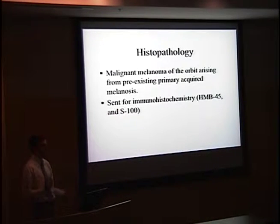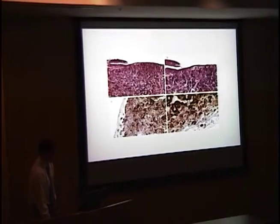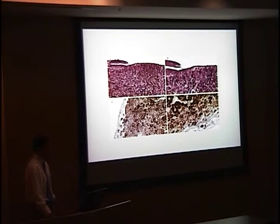Because of the question of squamous cell carcinoma versus primary acquired melanosis, the sample was also sent for special immunohistochemistry: HMB-45 and S100. This isn't the actual histology of the patient, but it's representative. You can see atypical melanocytes extending throughout the epithelium and beyond the basement membrane. The HMB-45 stain marks melanocytes, and the S100 stain confirmed this was melanocytic in nature.